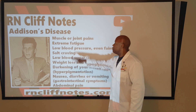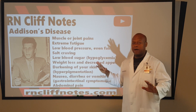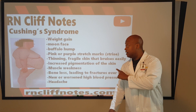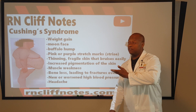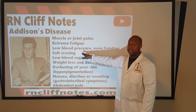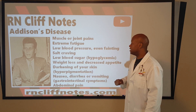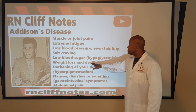Some of the things he experienced: muscle and joint pains, extreme fatigue, low blood pressure. Observe the body types — his appearance is very gaunt, compared to the larger body of a Cushing's patient. Higher levels of ACTH create a larger body; lower levels — like Addison's — create a gaunt appearance. Low blood pressure instead of high. Salt cravings instead of high salt. Low blood sugar, hypoglycemia, instead of hyperglycemia. Weight loss and decreased appetite.